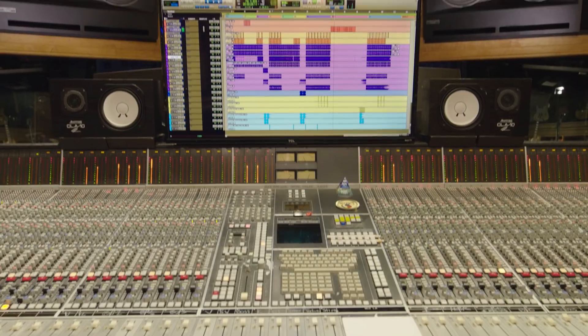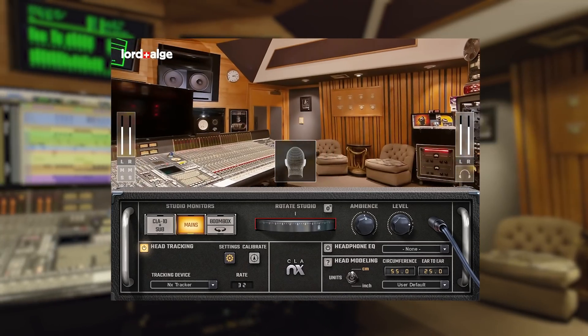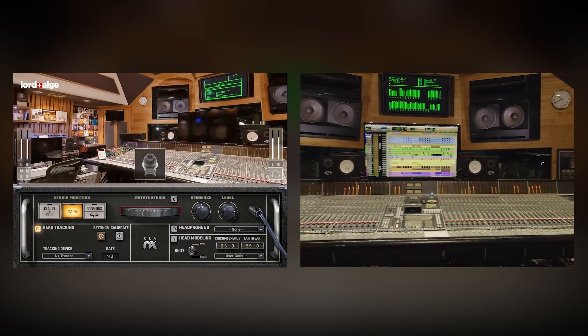Hey, I'm Chris Lord-Alge, and you're here with me at my studio, Mix LA. Guess what? My studio can now be your studio with CLA-NX.